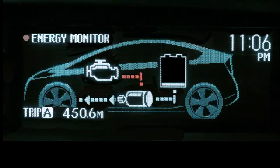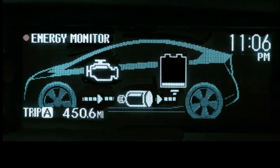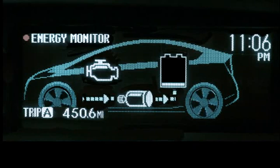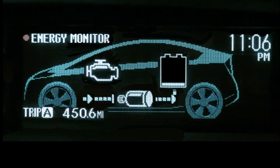In addition, when the vehicle is coasting or the brakes are applied, the electric motor functions as a generator, capturing the kinetic energy of the vehicle's forward motion and converting it into usable electricity to recharge the battery.